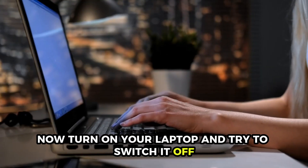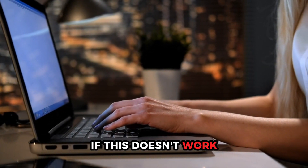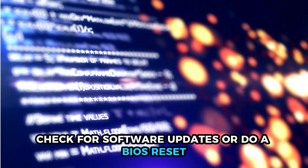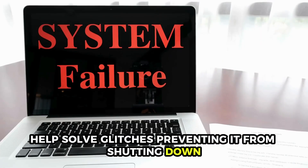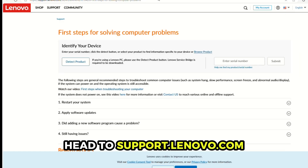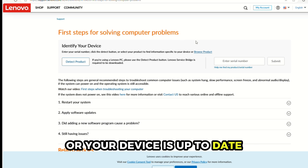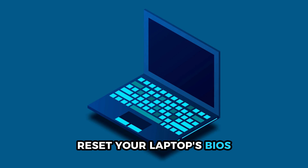Now turn on your laptop and try to switch it off. If this doesn't work, check for software updates or do a BIOS reset. Ensuring your Lenovo laptop is up-to-date helps solve glitches preventing it from shutting down. To see how you can check for updates, head to support.lenovo.com.